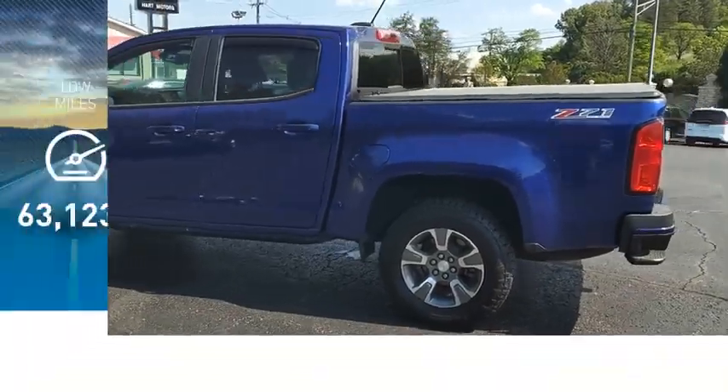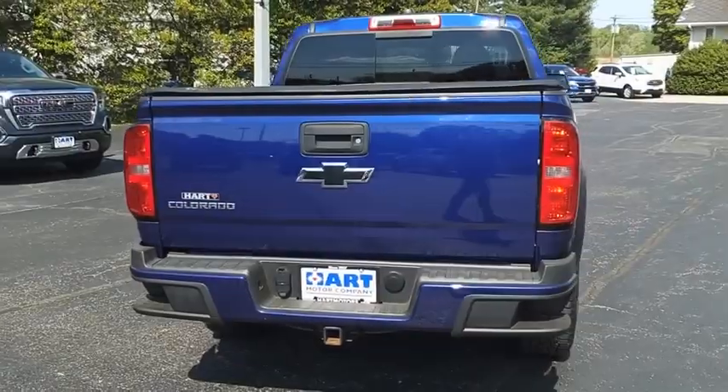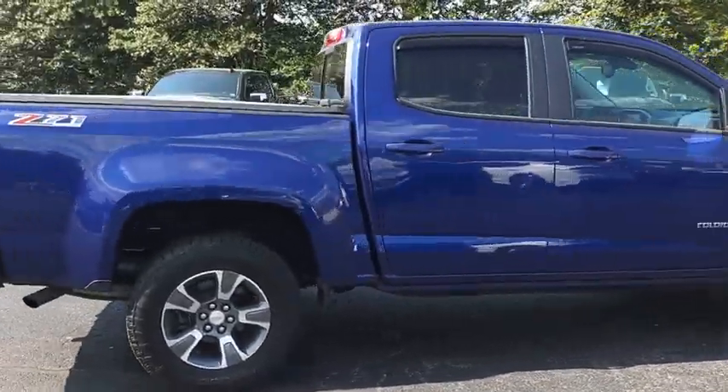This vehicle has less than 65,000 miles. Great hauling capability, powerful, rugged, and a great Chevy price. Colorado is it. Come take a test drive today.